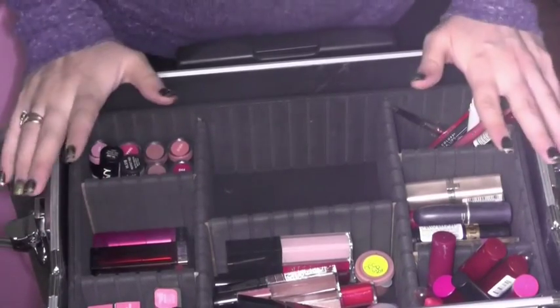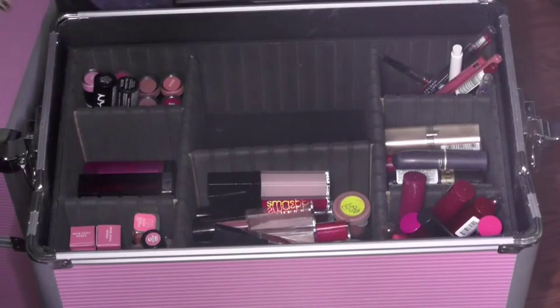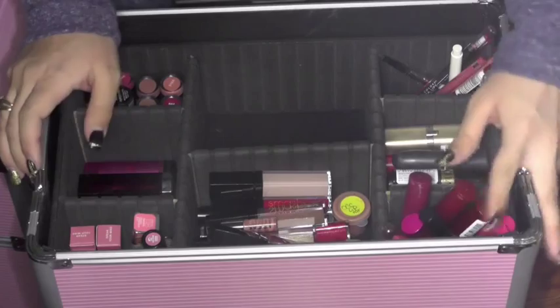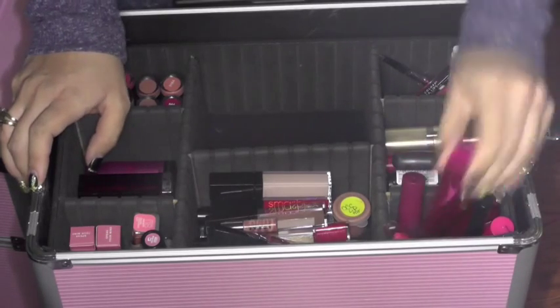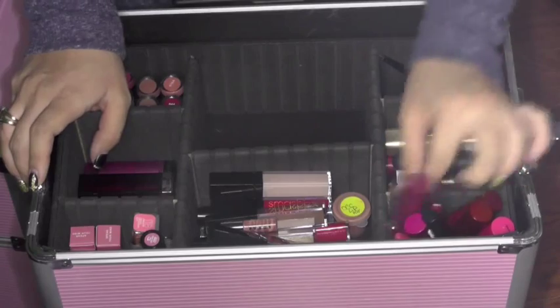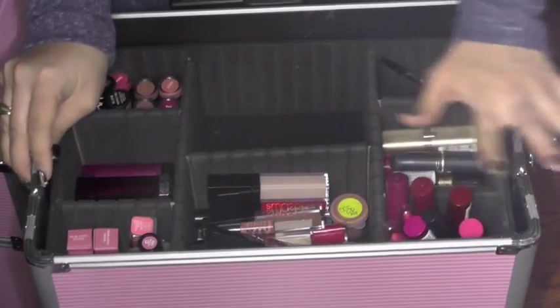In here is like all of my lip products. I have more chubby sticks — everything between Pop Cosmetics, Elf, some Revlon, Be a Bombshell, Revlon, Maybelline. Just like more chubby sticks.